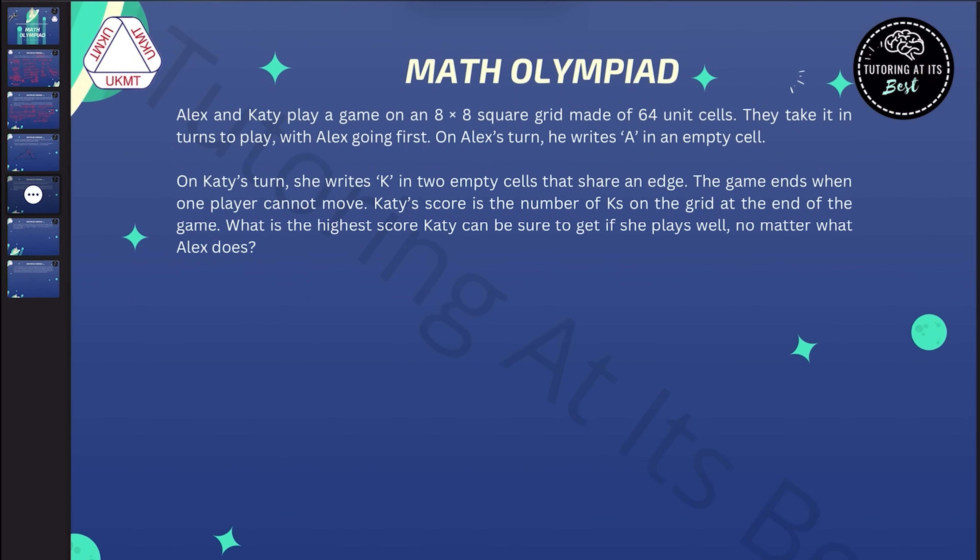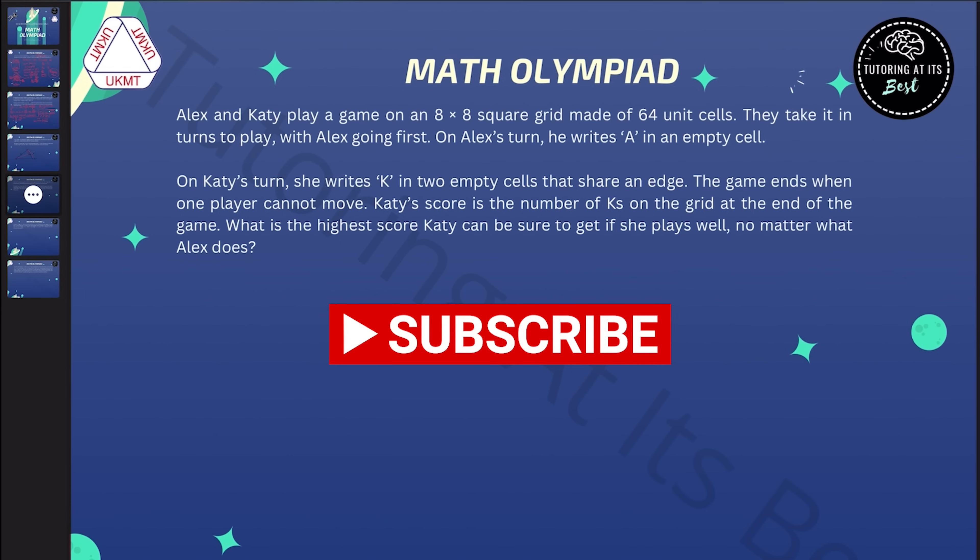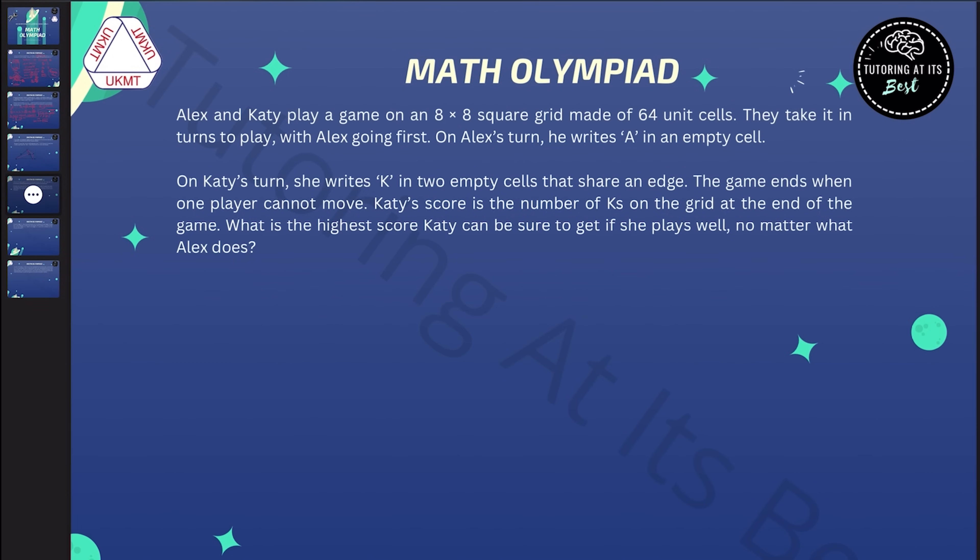Hey team, welcome back to our Math Olympiad BMO test paper walkthrough series. If you're passionate about mathematics and love a good challenge, you've come to the right place. In this series we'll be diving into question three of the BMO test paper, exploring intriguing problems and mastering problem-solving techniques. Grab your pen, brace yourself, and let's conquer the BMO together. If you're new here, make sure to hit that subscribe button and turn on the notification bell so you never miss an episode.